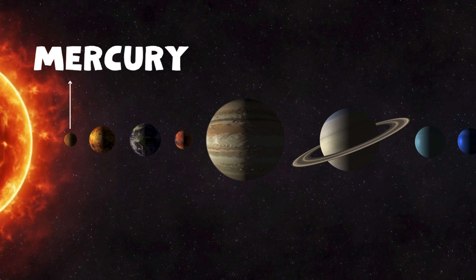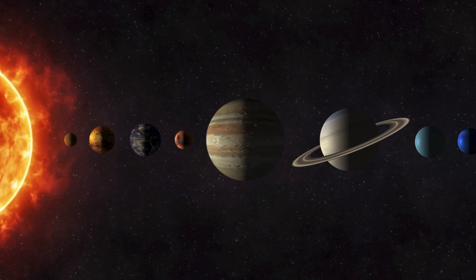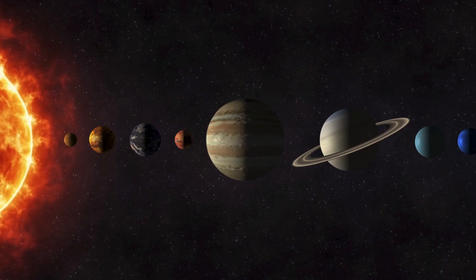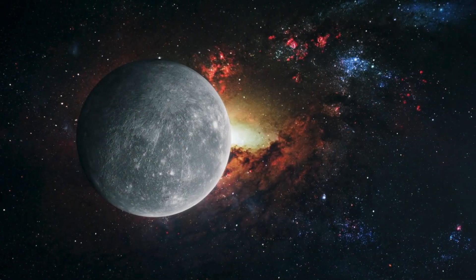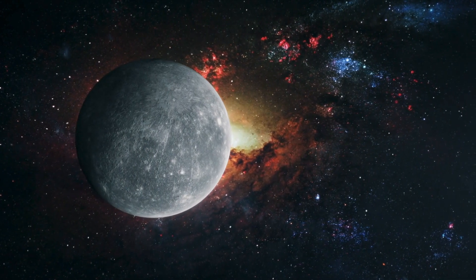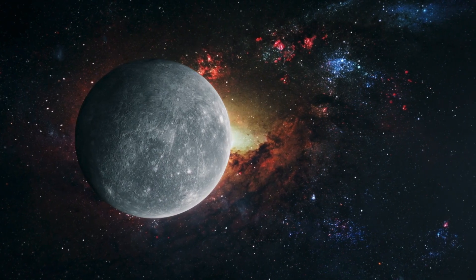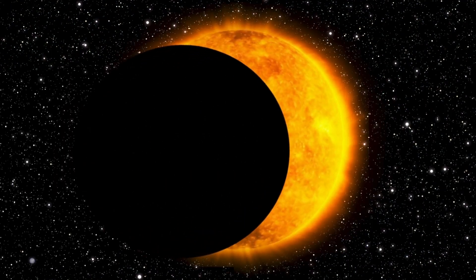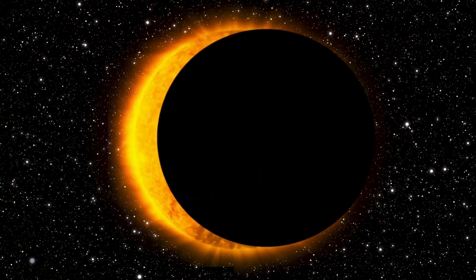Next up is Mercury, the closest planet to the sun. It's very hot during the day, but super cold at night because it has almost no atmosphere to hold in the heat. Mercury is covered in craters, just like our moon. A year on Mercury is only 88 days because it orbits so close to the sun.